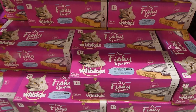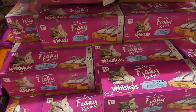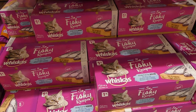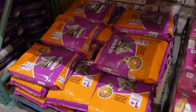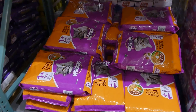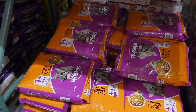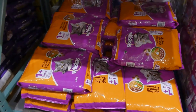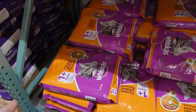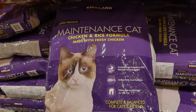For cats, the Whiskas brand will be carried in Costco New Zealand. You can get pouches — a pack of 60 of the 85 gram pouches, with 20 tuna, 20 tuna and salmon, and 20 tuna and mackerel, all in jelly. They also have a dry food option — a 6.5 kilo bag for one year plus, with chicken and rabbit flavors. They haven't confirmed exactly all the products in store, but the Whiskas brand will definitely be there.